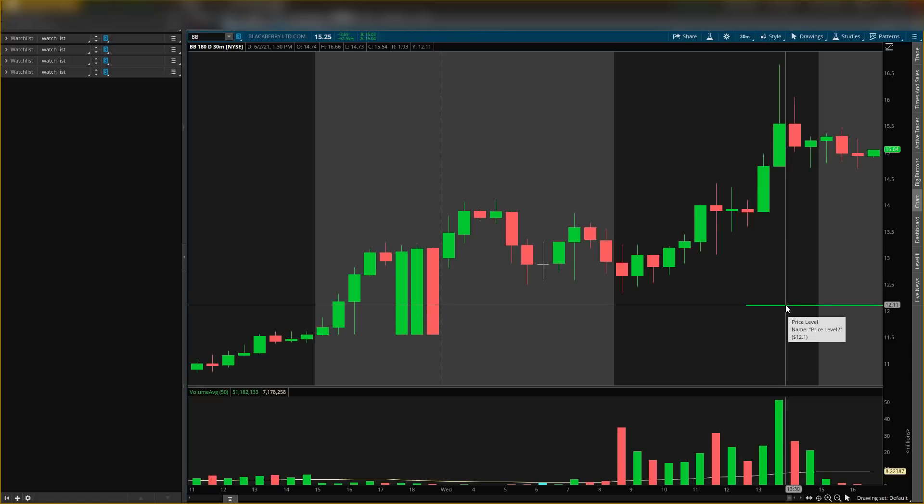The buying level around $12.10 is really the only buying level I'm looking at for more long-term shares if it comes down tomorrow. If it's a down day tomorrow I'll be buying there; if it's an up day I'll be looking at the resistance level around $17.20 for a sell-off entry. Very simple, very key levels. I will also be scalping in between while holding the longer-term shares.